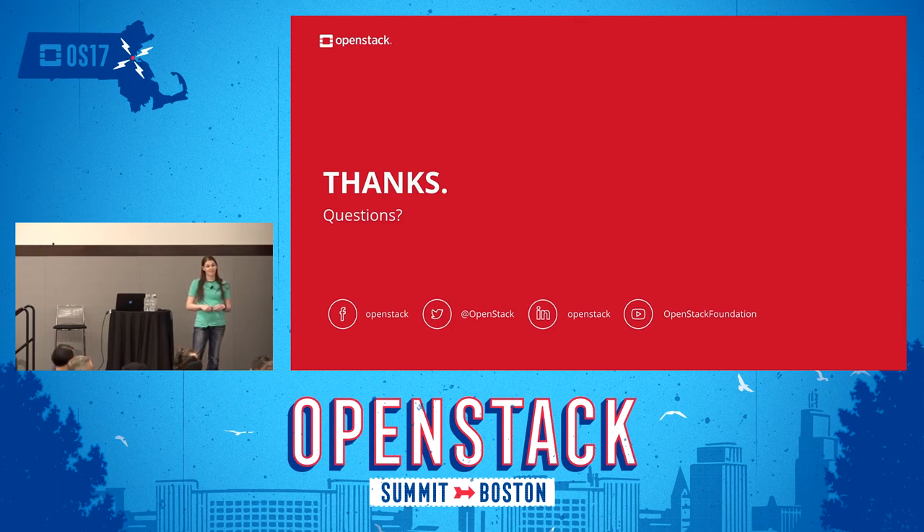Another question: you talked mostly about pure Ironic functionality. Are there any new big changes in IPA or the inspector? For inspector, the main feature we're trying to push through is high availability for the Ironic inspector. At the moment you can only run one instance of it because of how it's architected, and we're trying to split that into a better HA design. There's also discussion about Neutron integration so that we don't have to be running our own DHCP or TFTP.